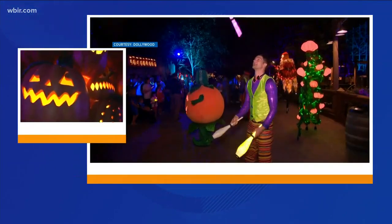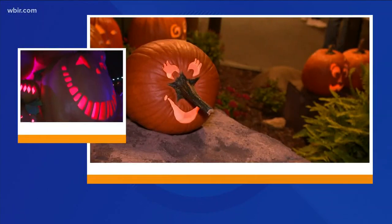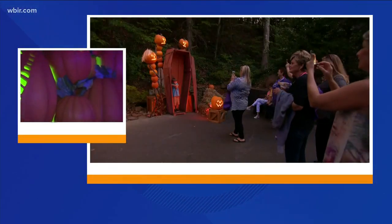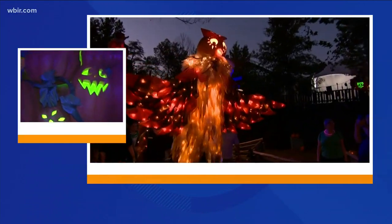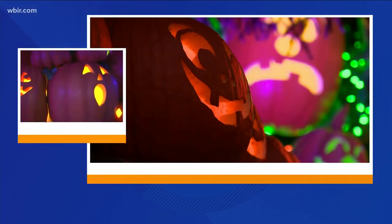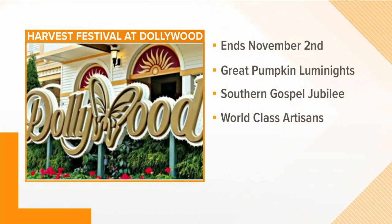Last question for us — are you doing anything special for the 31st? On October 31st, we do have a candy night, so folks will be able to come and collect candy at different displays throughout the park. Adults and kids can wear costumes this year, and that's throughout the festival, though there are some rules. The best thing to do is go to dollywood.com and check out all the details to keep everyone safe and have a good time.